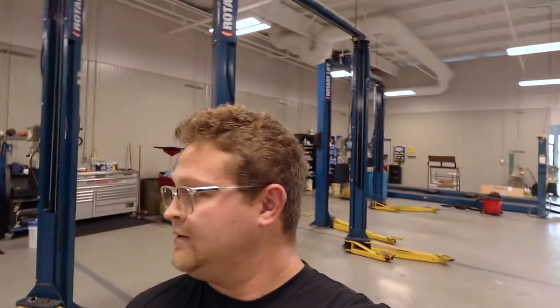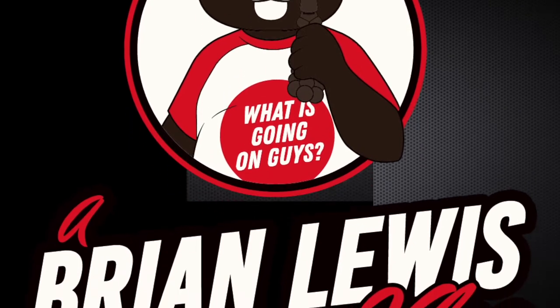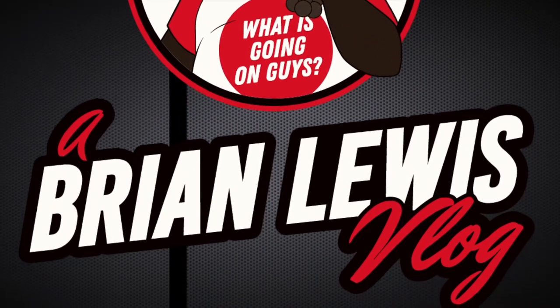Looks like Brian left his camera here today by accident, but I don't think he'll care if we use it for a little bit. What's going on today guys — my name is Cory, better known as 270photos, better known as CroMedia. I'm usually the guy standing behind Brian and Steven, watching them in the videos, usually the guy behind the camera, but I figured I'd give y'all a surprise and Brian a surprise — surprise him with a video or two.